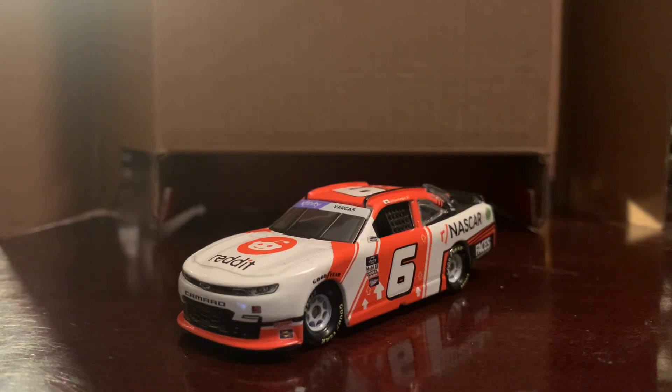What's going on everybody, this is Chase Fan Number Nine here and I'm coming at you with another diecast review. This will be my second one tonight and in this one I'm gonna be taking a look at Ryan Vargas's number six 2022 Reddit Chevrolet Camaro.